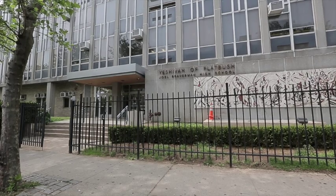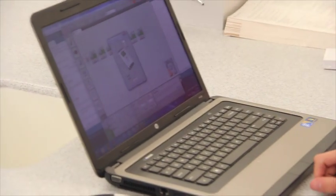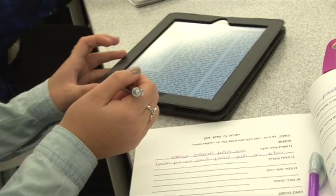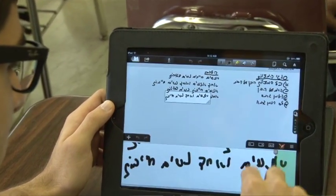My school, Yeshiva Falaposh, is not like most schools. Yeshiva Falaposh embraces change and has not only kept up with the times, but has always been at the forefront of pushing the boundary of what is possible in education by utilizing technology in and out of the classroom to improve the educational experience in school.